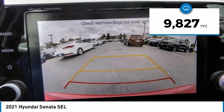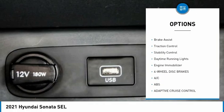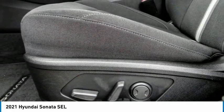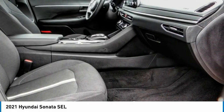Here are some of this vehicle's great options: tire pressure monitor, blind spot monitor, heated mirrors, aluminum wheels, remote engine start, brake assist, traction control, stability control, daytime running lights, engine immobilizer. Your new ride is just a phone call away.